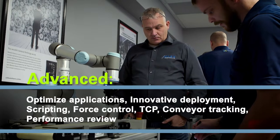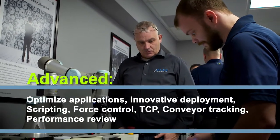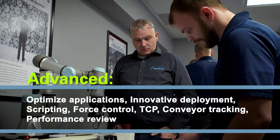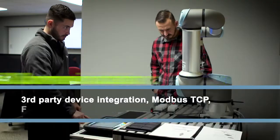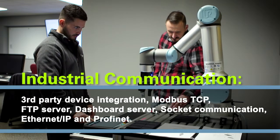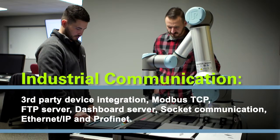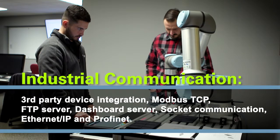Advanced, where you'll optimize applications, learn innovative deployment, scripting, force control, TCP/IP, conveyor tracking, performance review, industrial communication, third-party device integration, Modbus TCP, FTP server, dashboard server, socket communication, Ethernet IP, and Profinet.